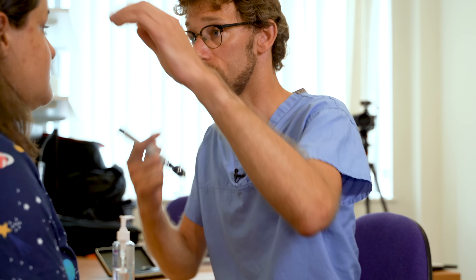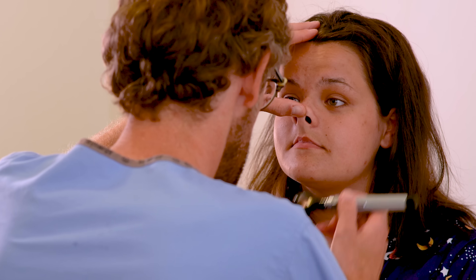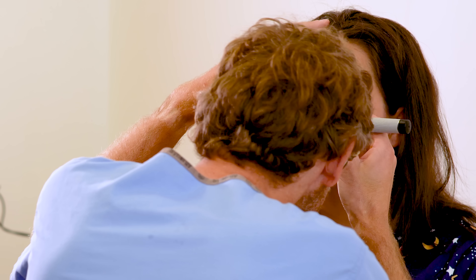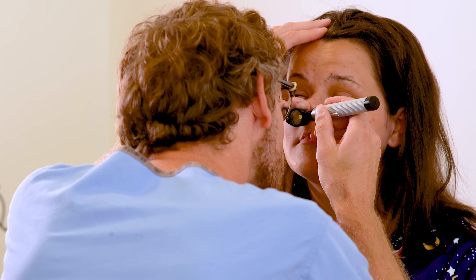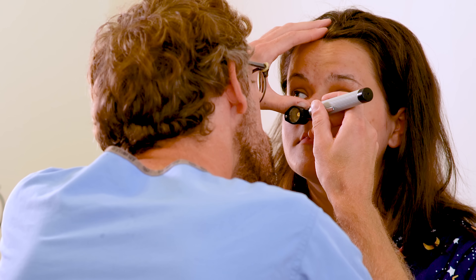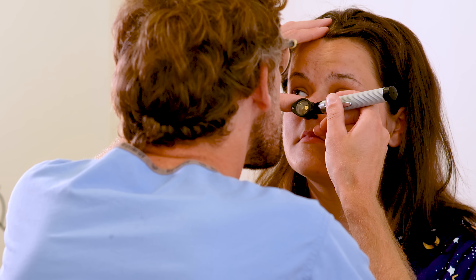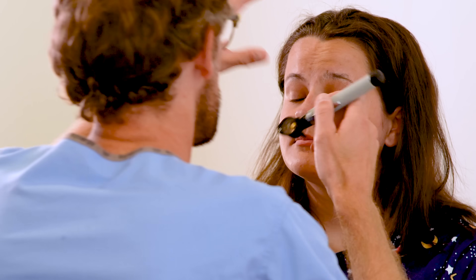So we've got the light on. Just look forwards for me. So we're looking here — I can see lots of redness there, but there's no crusting at all. I can't see any signs of bleeding. And the other side — that looks good. The turbinates look round and I can't see any polyps.